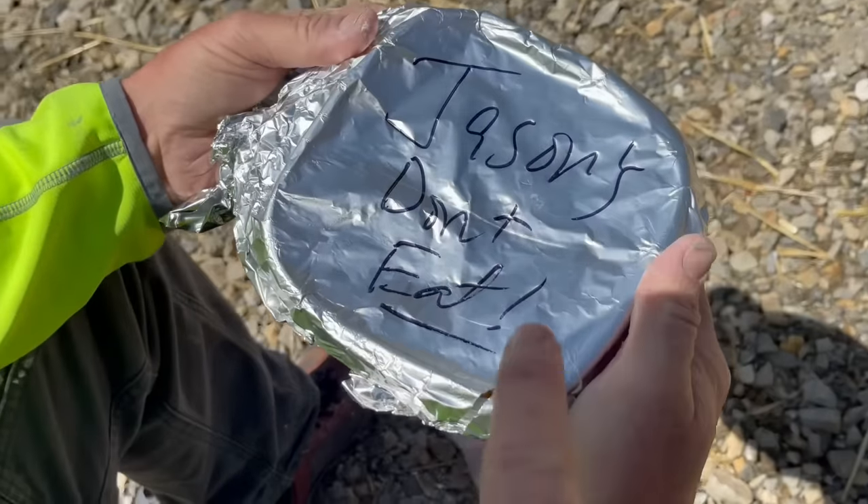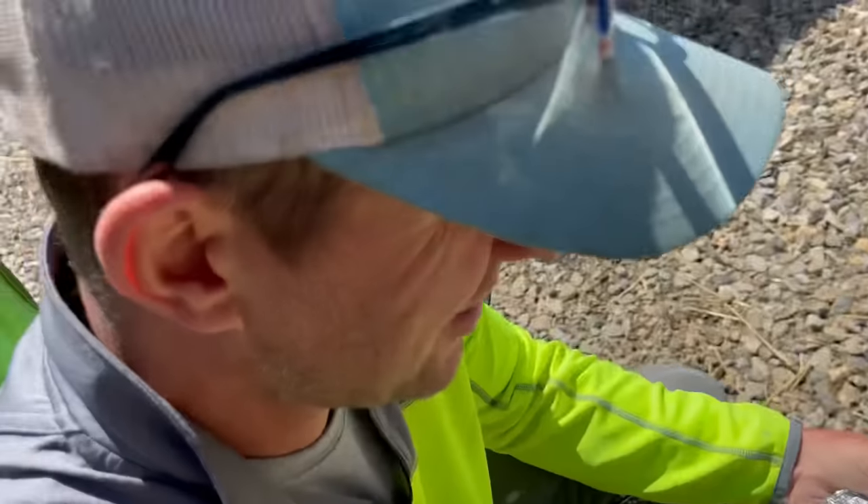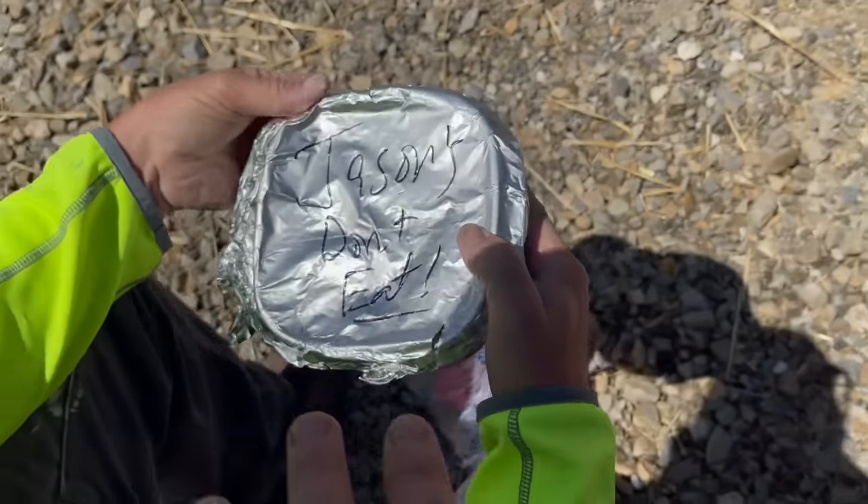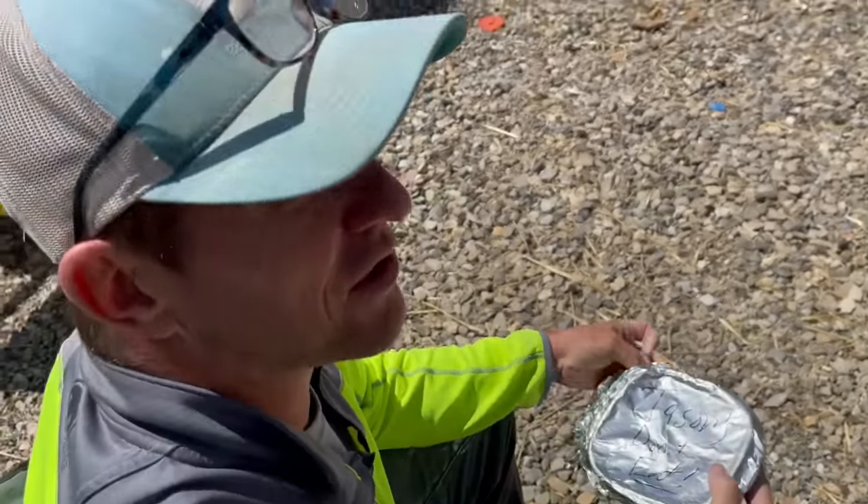Whoa, whoa, whoa — that says 'Jason don't eat.' No, it says 'Jasons don't eat.' That's what you have to do in my house — that's the big difference. That's what you have to do to make sure nobody eats your lunch.